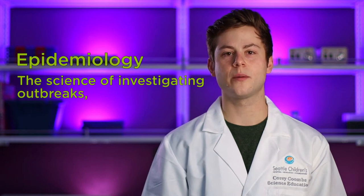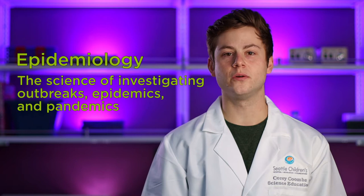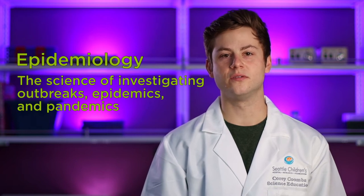Now investigators, including epidemiologists, are trying to figure out the source of the outbreak. Epidemiology is the science of investigating outbreaks, epidemics, and pandemics. Today, we will identify which food is the source of the infection using DNA samples.